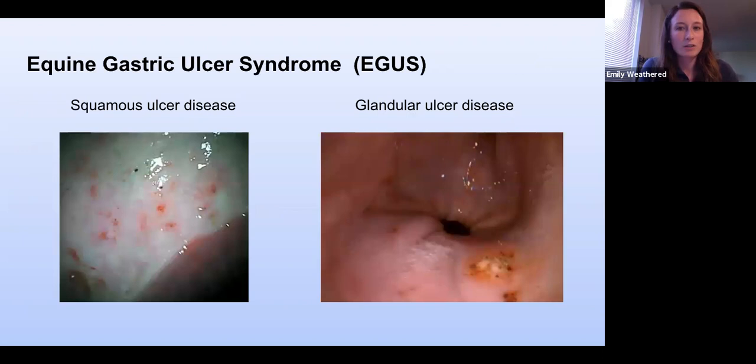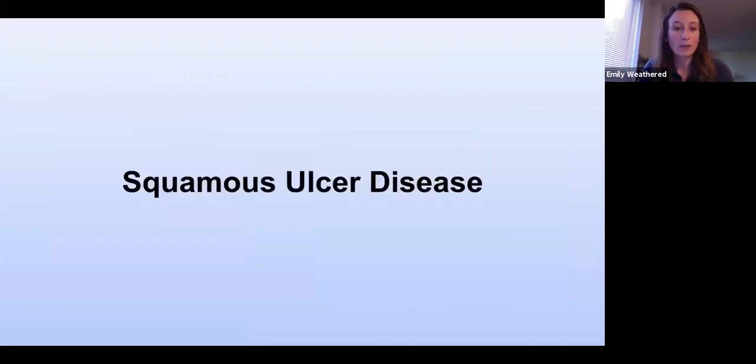Equine gastric ulcer syndrome is an umbrella term that can be broken down into two types of ulcers. Squamous ulcer disease involves ulcers in the squamous mucosa, right above the margo plicatus where they really like to form. Glandular ulcer disease occurs in the glandular mucosa at the bottom of the stomach, and they really like to form around the pylorus. We will start with talking about squamous ulcer disease.